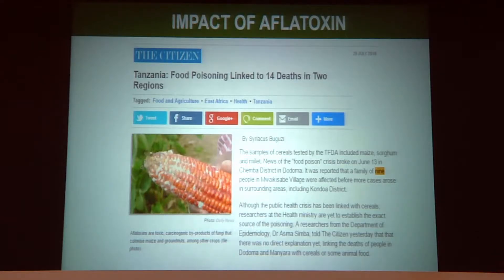Remember the family in Tanzania? All members were affected, and 14 people died in their community. Now, don't panic — calm down — you can still eat your peanut butter, because countries have established regulations to limit aflatoxin levels in food. So crops that are contaminated are rejected in the market.